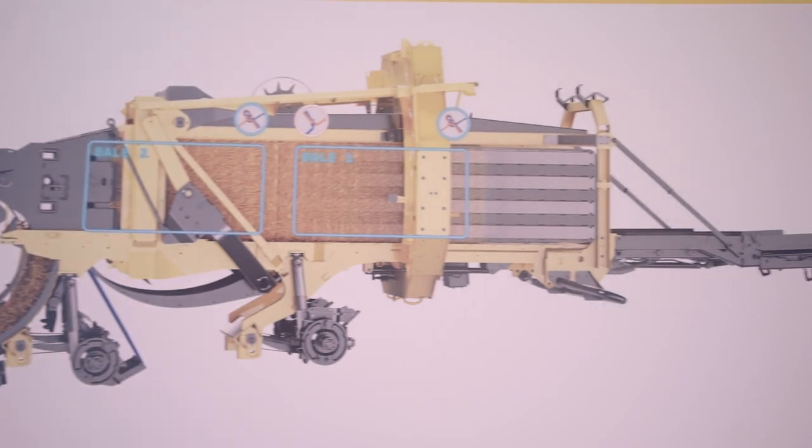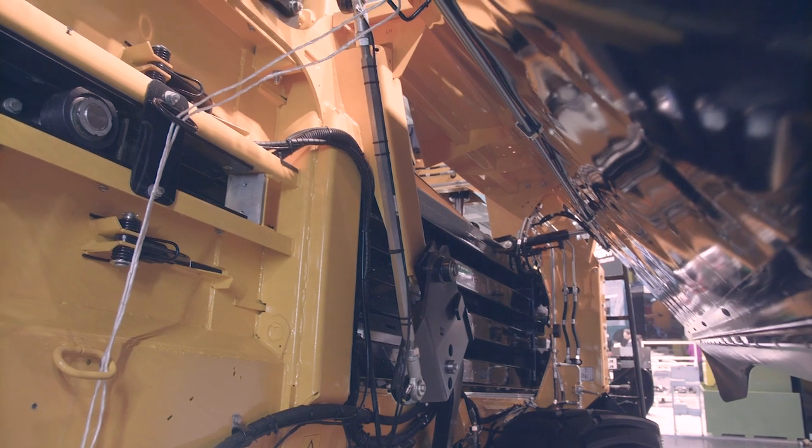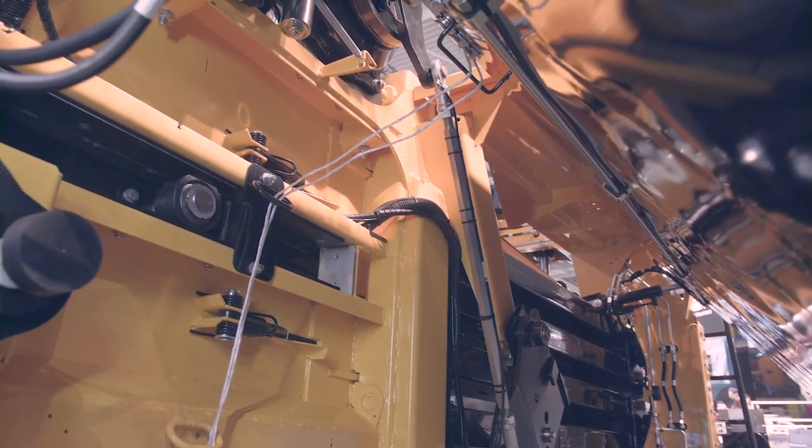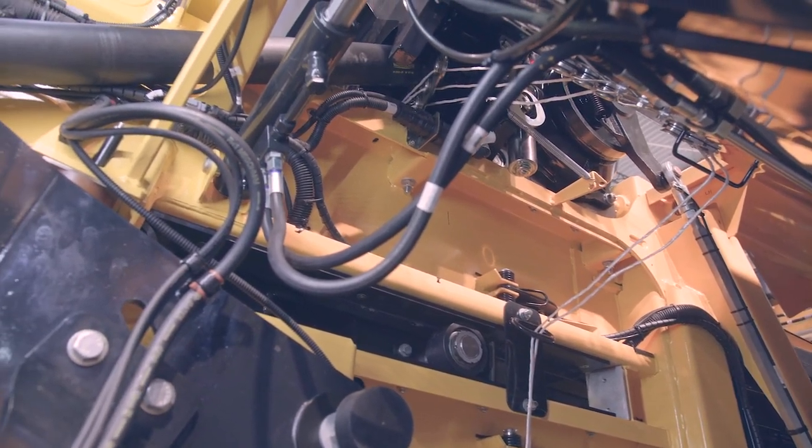This is a new segment for New Holland that we are entering into. We are proud and pleased to receive two silver medal awards this year here. One for our revolutionary two-speed gearbox which allows us to do smooth start-up for the baler and then transition seamlessly